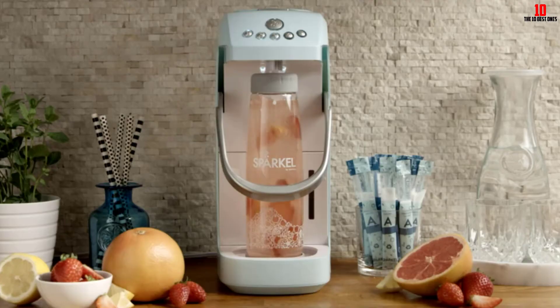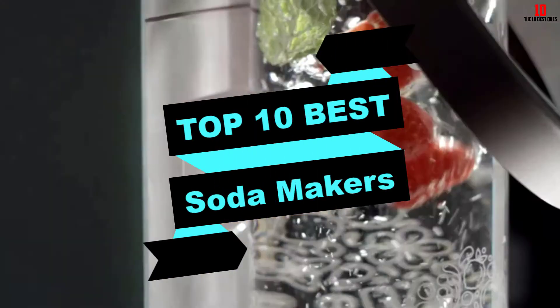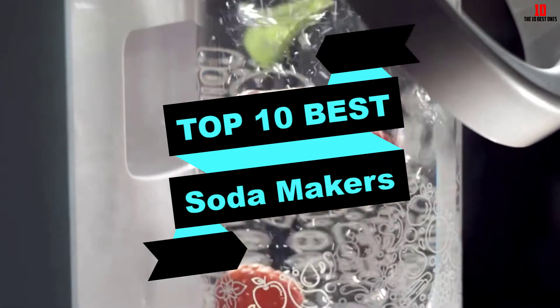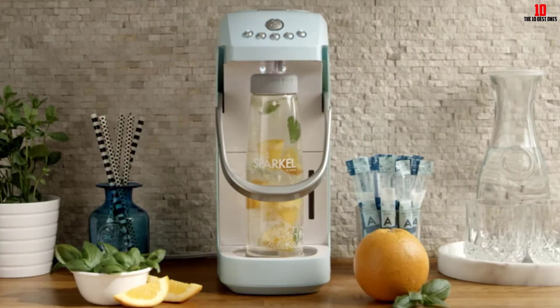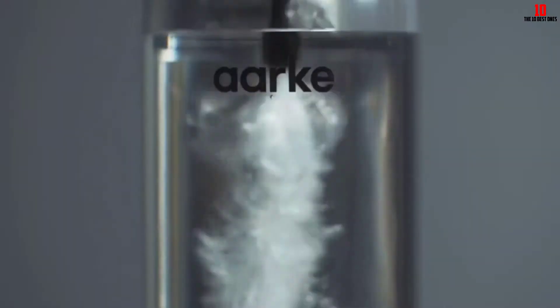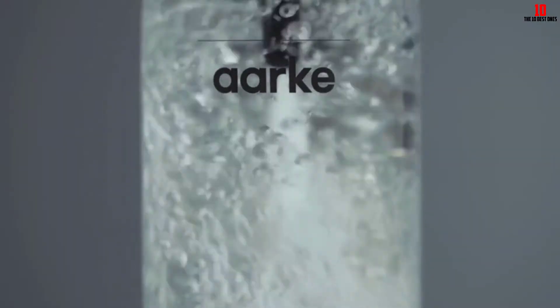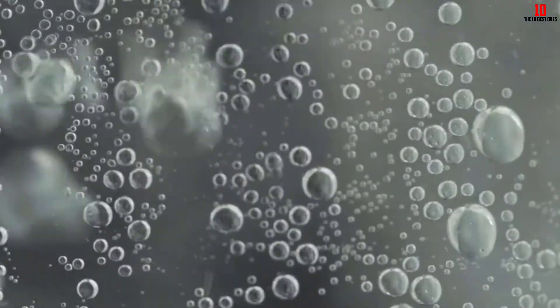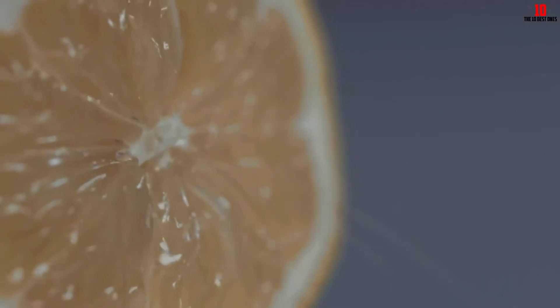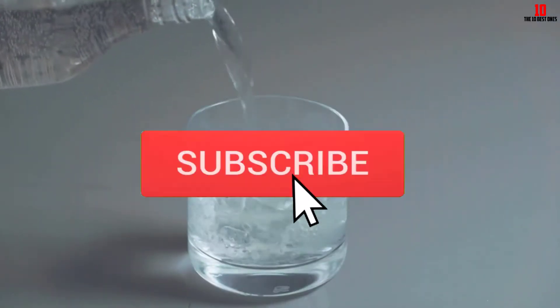In this video we're going to be checking out the top 10 best soda makers available on the market. This list is based on personal opinion and hours of research, covering popularity, quality, price, durability, and user opinions. Check the description below for updated pricing, and subscribe for more reviews.